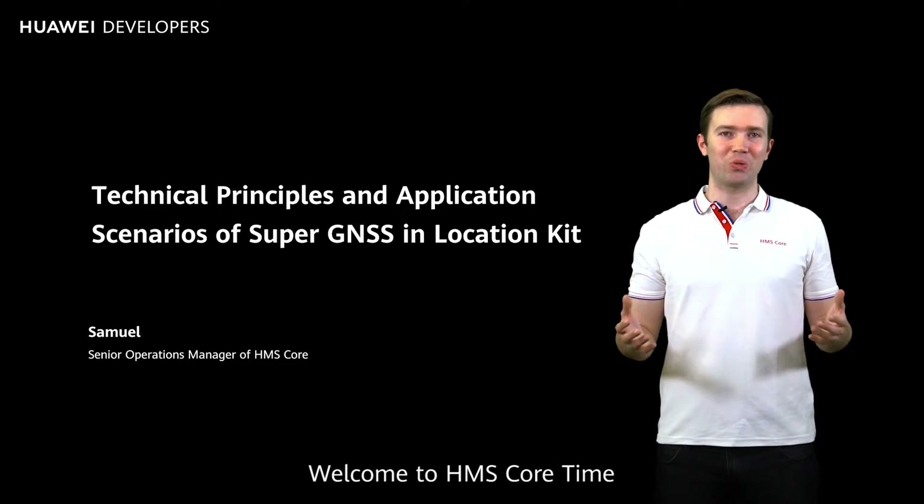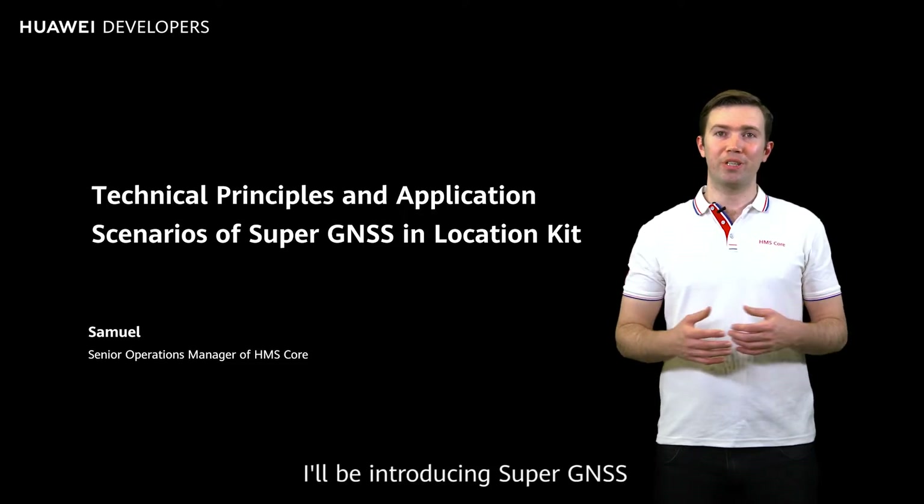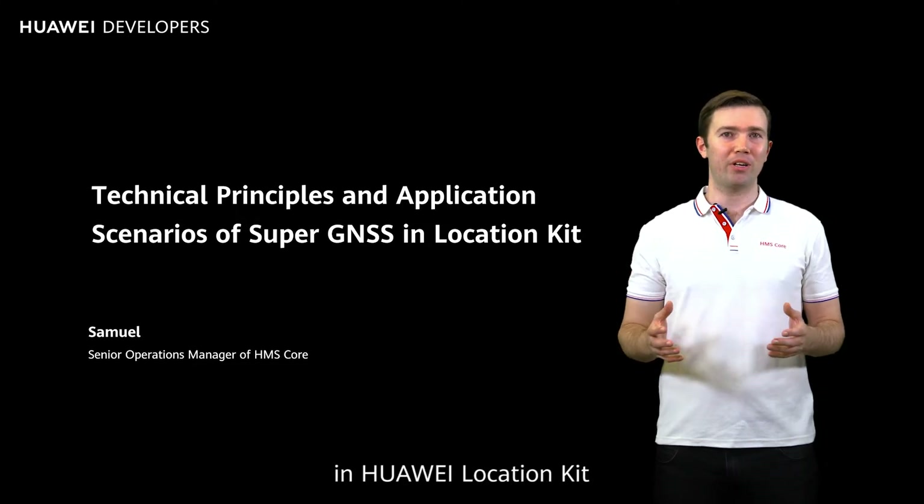Hello everyone, welcome to HMS Core Time, I'm Sam. Today, I'll be introducing Super GNSS, one of the core capabilities in Huawei Location Kit.